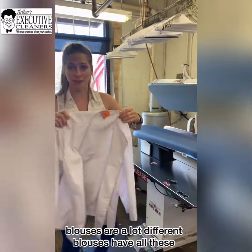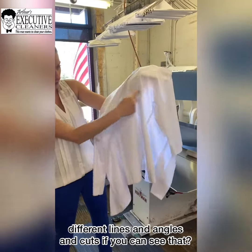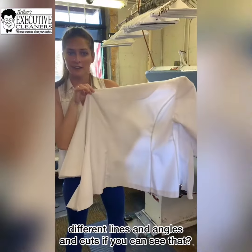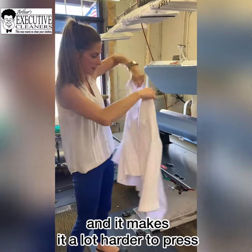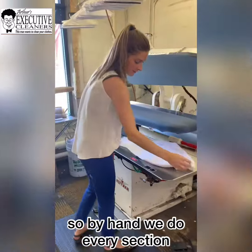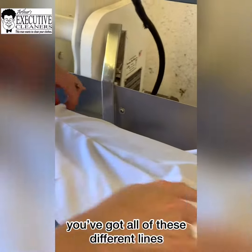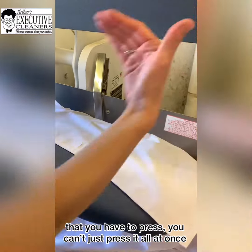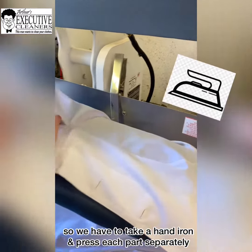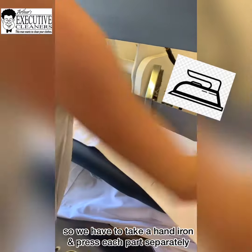Blouses are a lot different. Blouses have all these different lines and angles and cuts, if you can see that, and it makes it a lot harder to press. So by hand, we do every section. You've got all of these different lines that you have to press — you can't just press it all at once. So we have to take a hand iron and press each part separately.